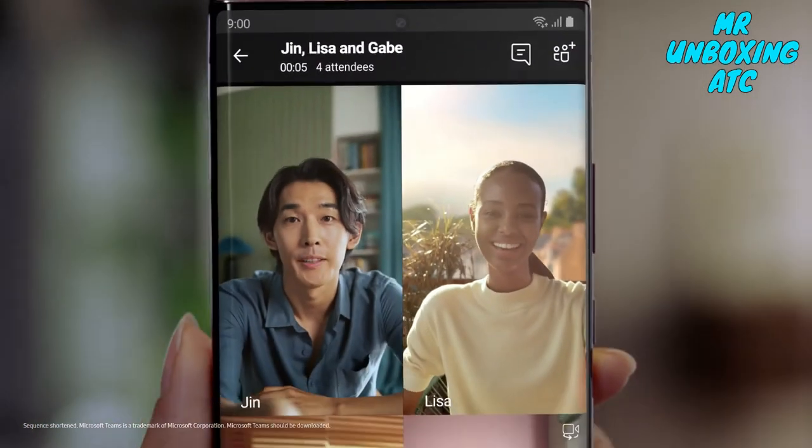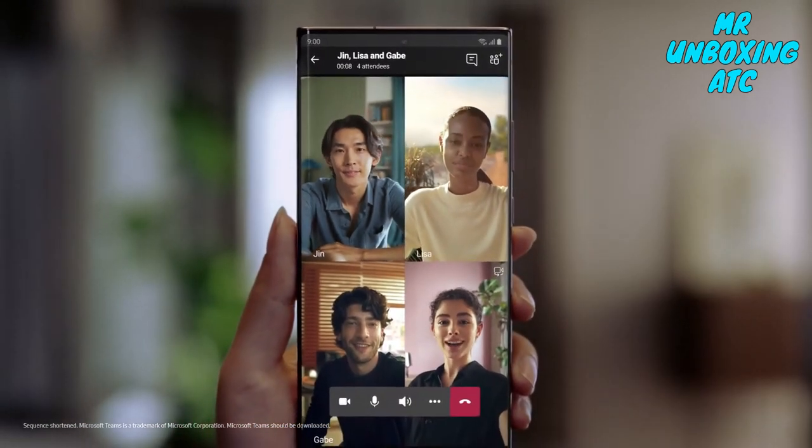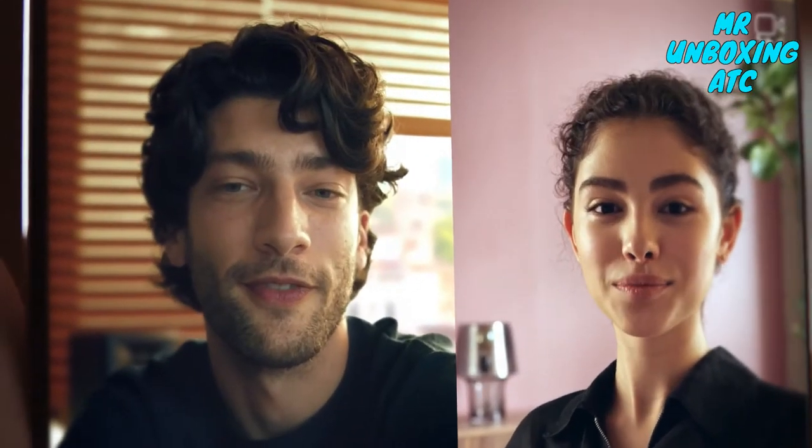Today's new normal demands a new device, so we made one. Bringing first-of-its-kind innovation to mobile for a new way to collaborate.